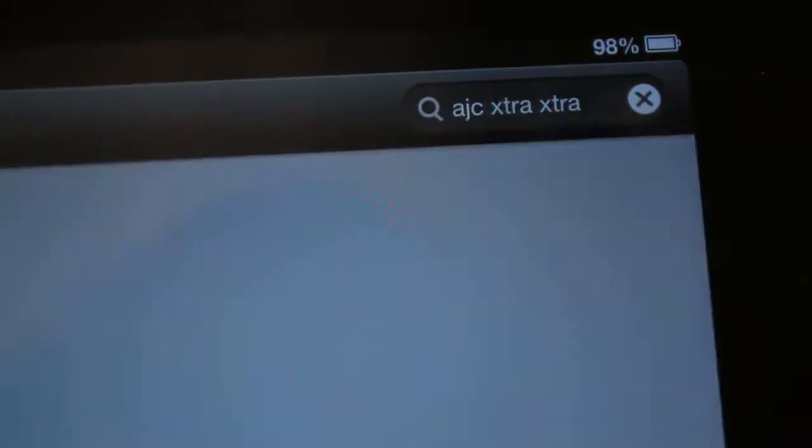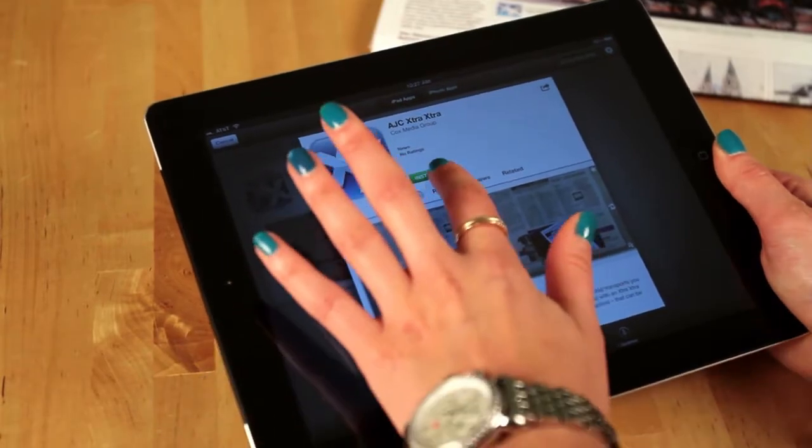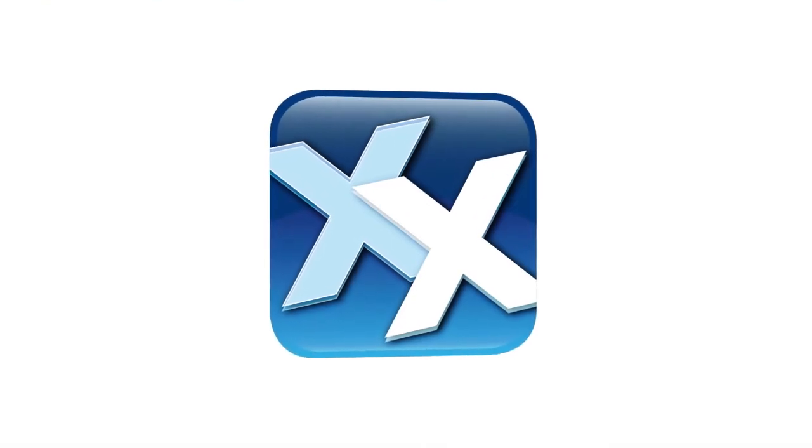The first step is to download the app from either the Apple App Store or the Google Play Store. Next, you'll launch the app and the viewfinder will load. Then, look out for the Extra Extra content in the newspaper.